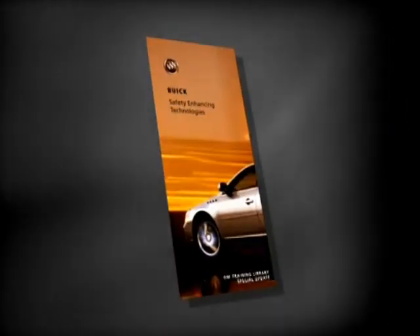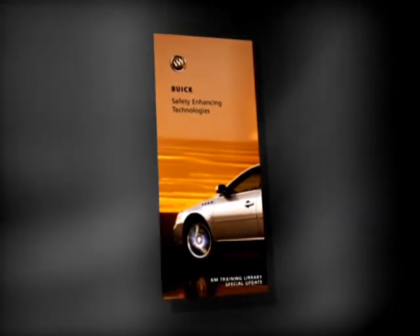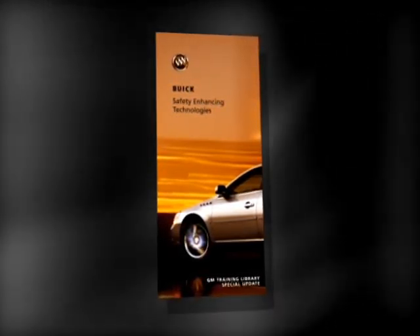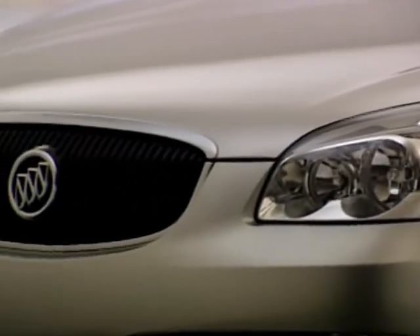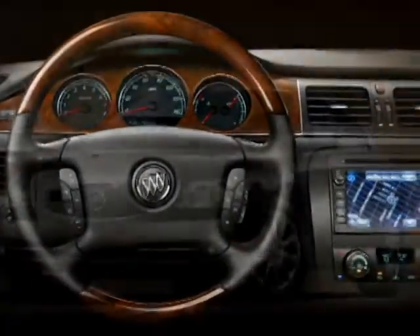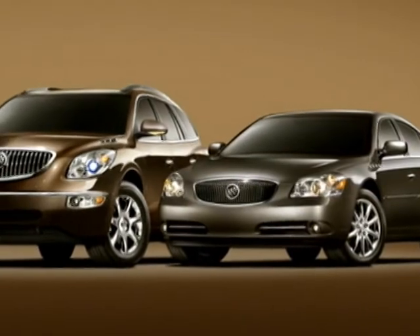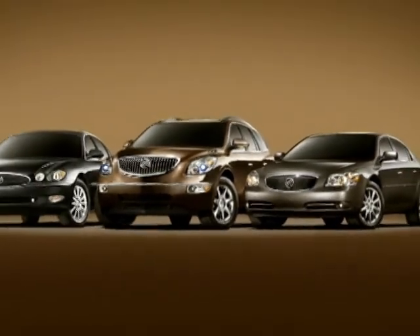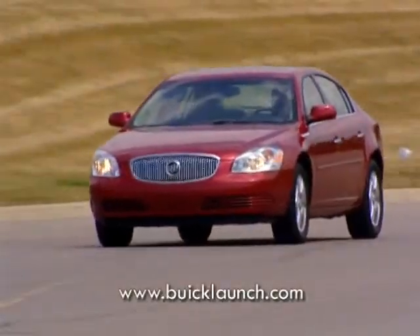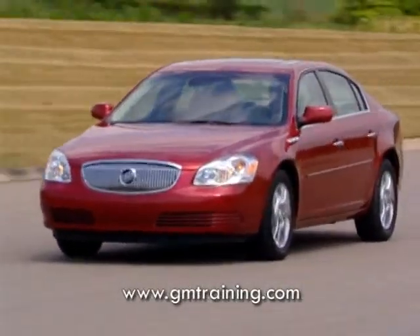In addition, this video is accompanied by a tri-fold brochure, which provides details on the systems along with a checklist to help you deliver the vehicle effectively. Buick offers precise craftsmanship, outstanding ride, innovation, and elegance. Let's work together to ensure that our JD Power scores truly reflect the sophisticated quality and innovation that is the hallmark of Buick. For more information on Buick, visit BuickLaunch.com and GMTraining.com.